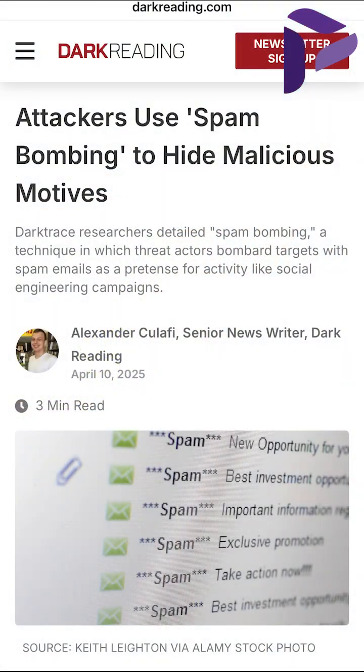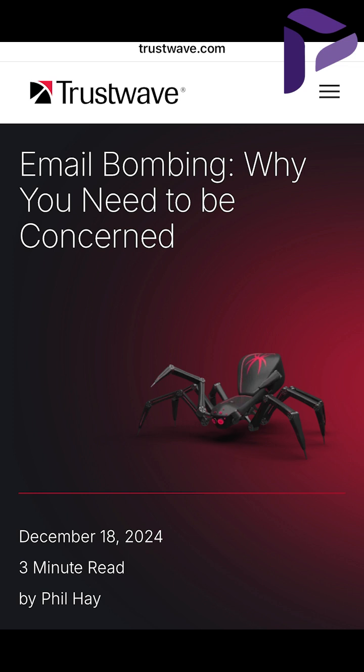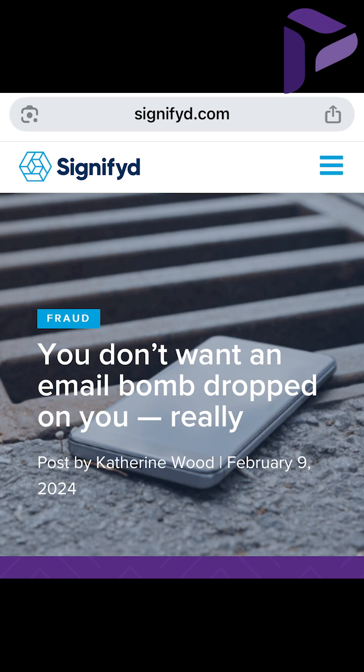We're all familiar with spam, that daily inbox nuisance where organizations have filters and other security appliances to help mitigate. But recently there's been a surge in what's called email bombs or spam bombs, which are designed to overwhelm the system and distract the user from other nefarious activities. Here's how it works.